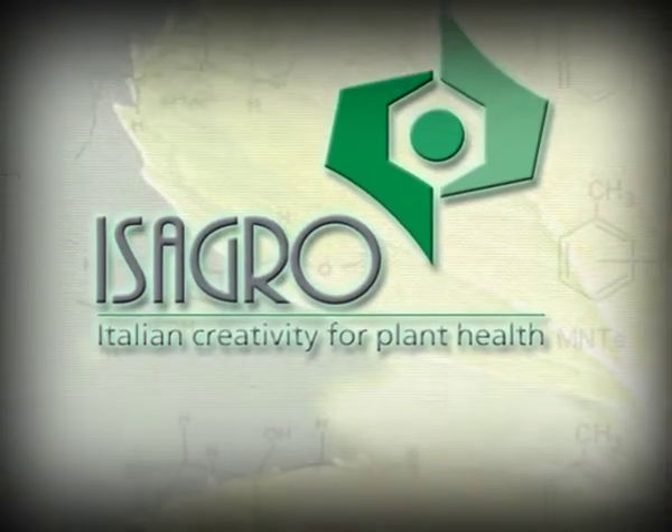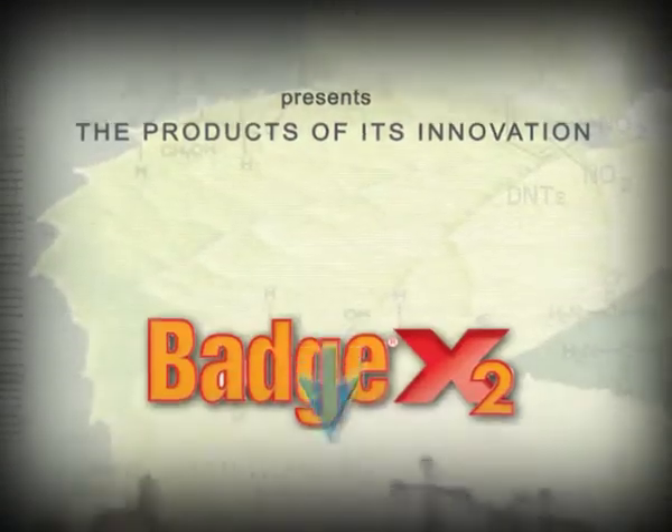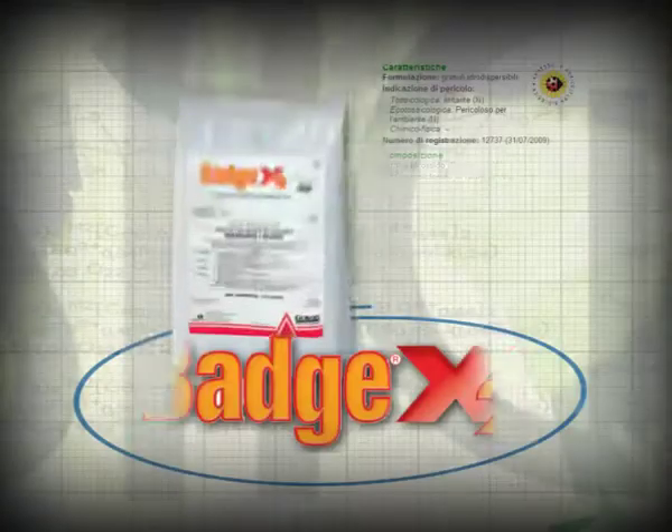A new compound and a new formulation technology — Isagro's breakthrough into its copper products range. From the combination of copper oxychloride and hydroxide: BADGE X2.